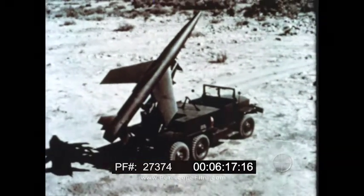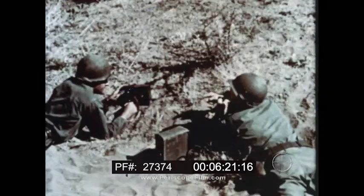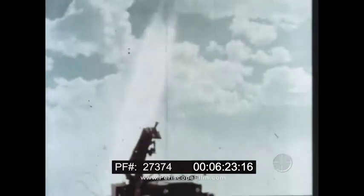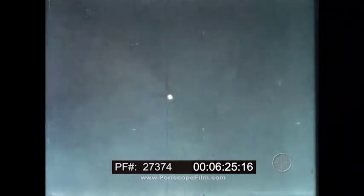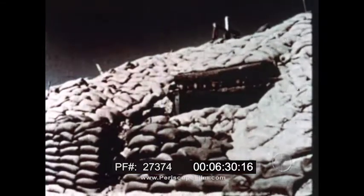La Crosse is a deadly accurate guided missile used for close tactical support of troops in the field. Let's see how it knocks out an enemy bunker.